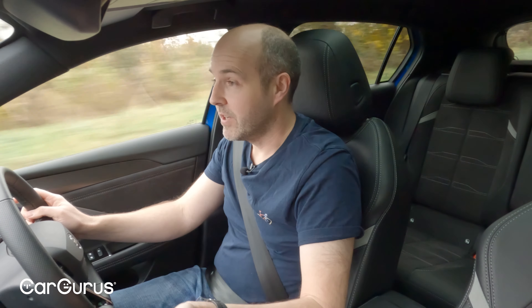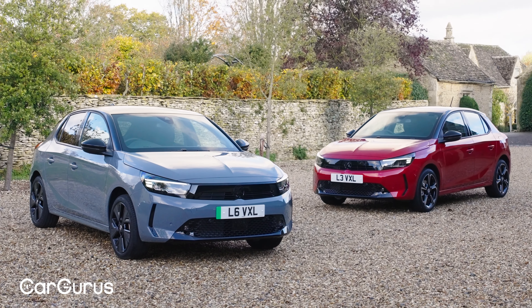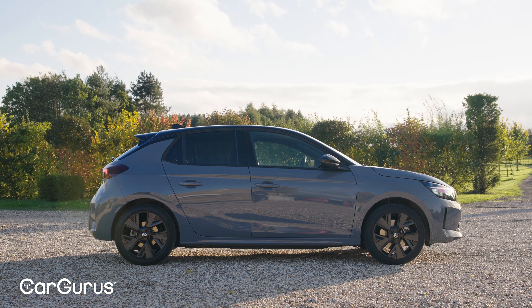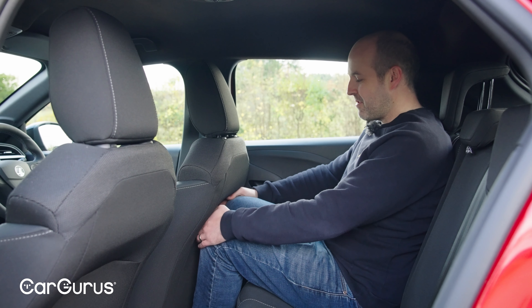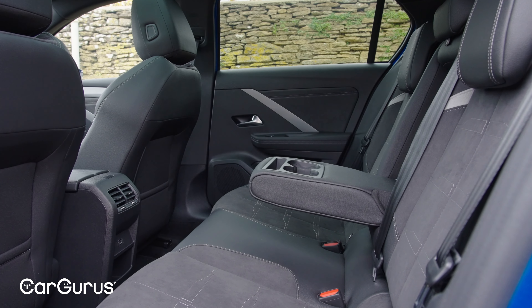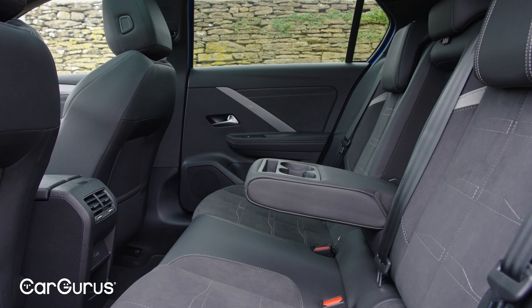Vauxhall also makes an electric version of the Corsa and by 2024 will have an electric version of every model in its range. One of the biggest drawbacks of the Corsa Electric is that the rear seats are a bit cramped, which makes the Astra Electric a logical upgrade — and it does have more room, as you'd expect.